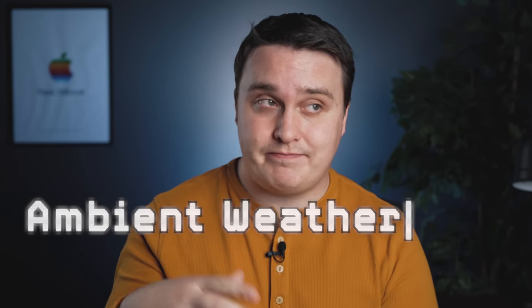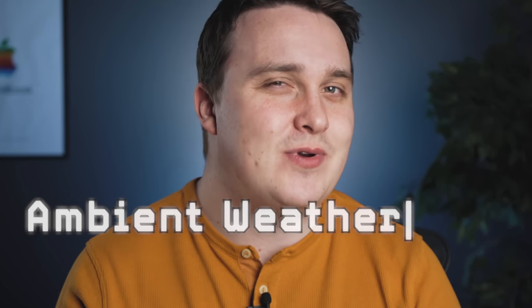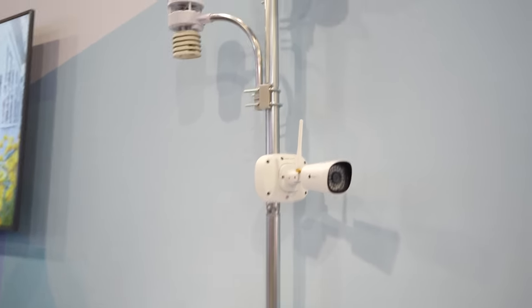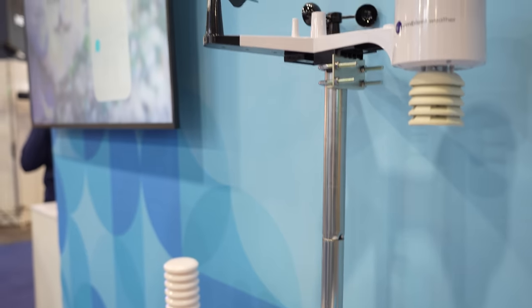I'm a huge nerd, geek, whatever — so this one really interested me. Ambient Weather are weather stations that you can use to track weather in your area. You install this machine and then you can use the metrics it gives you to view on the app. We're developers here — can we just grab our own data?